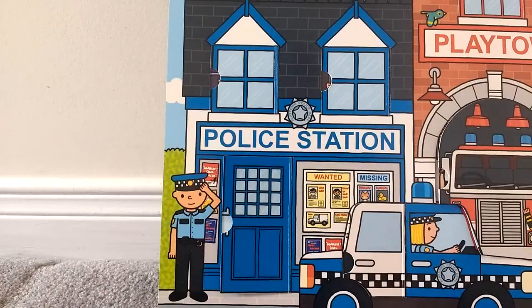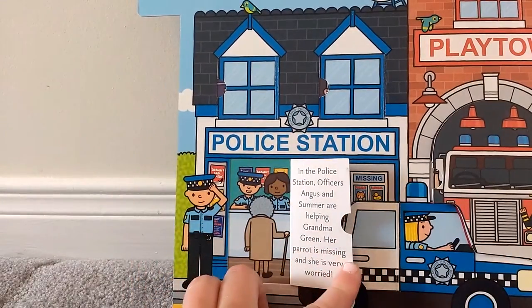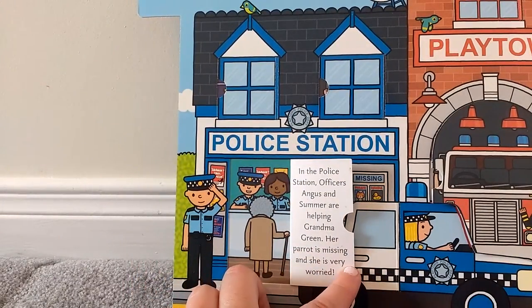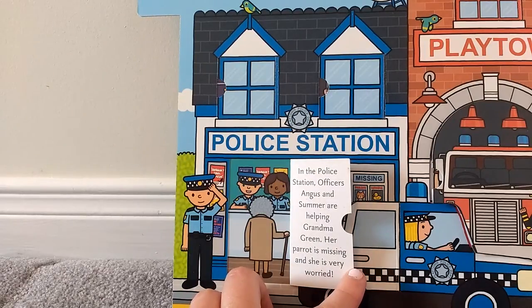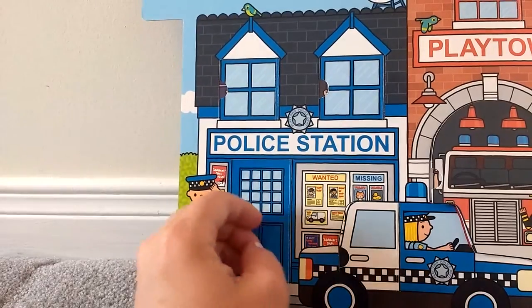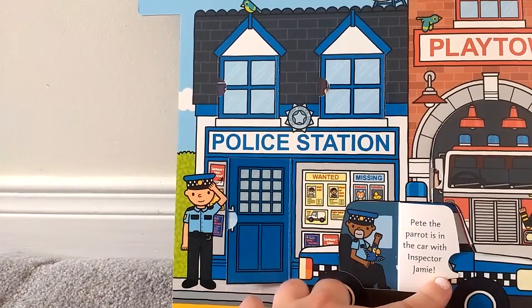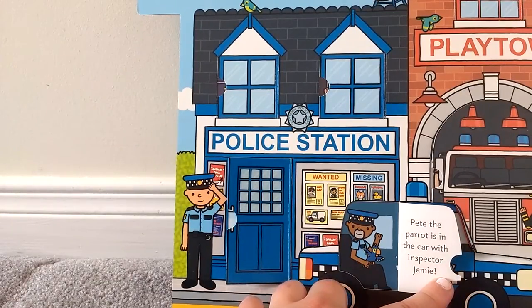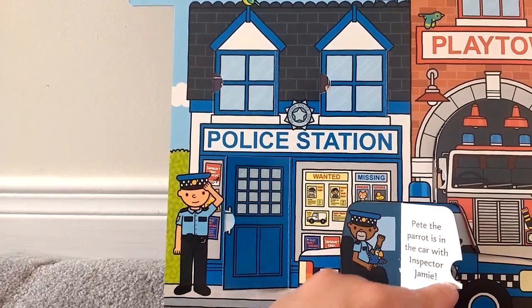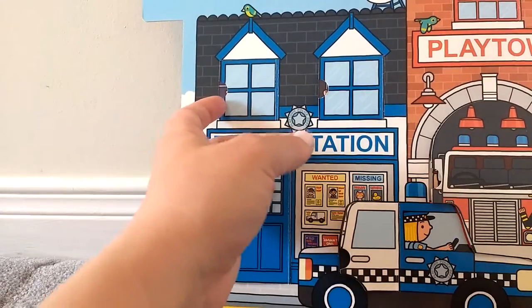Let's take a look at the police station. In the police station, officers Angus and Summer are helping Grandma Green — her parrot is missing and she is very worried. Let's look in the police car. Pete the parrot is in the car with Inspector Jamie.